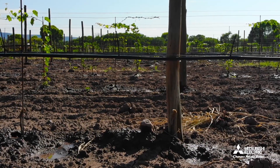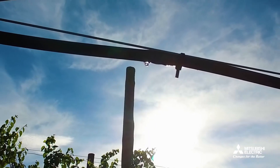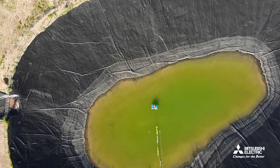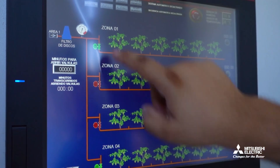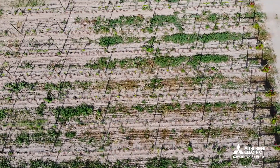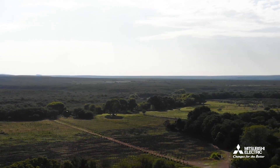At Mitsubishi Electric, we love technology. That's why we share our passion for innovation. Our commitment is to help bring your ideas to life — by providing user-friendly tools that are simple to operate, allowing you to develop solutions tailored to the demands of your projects.